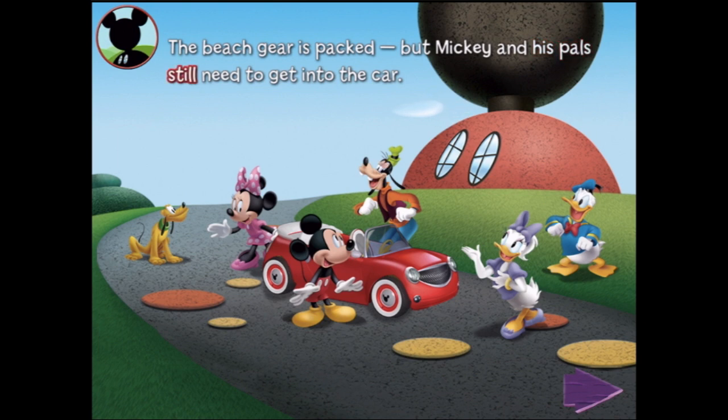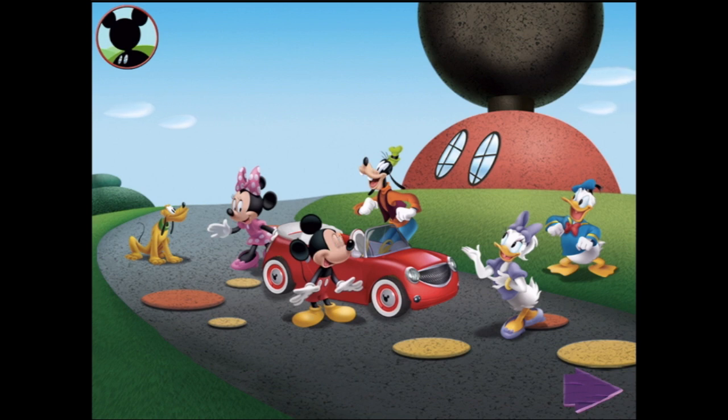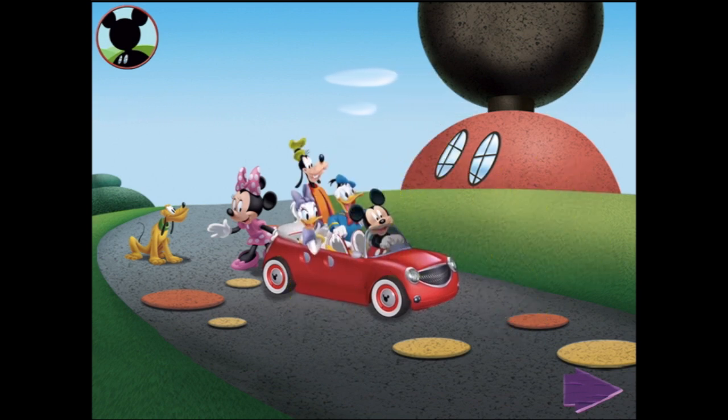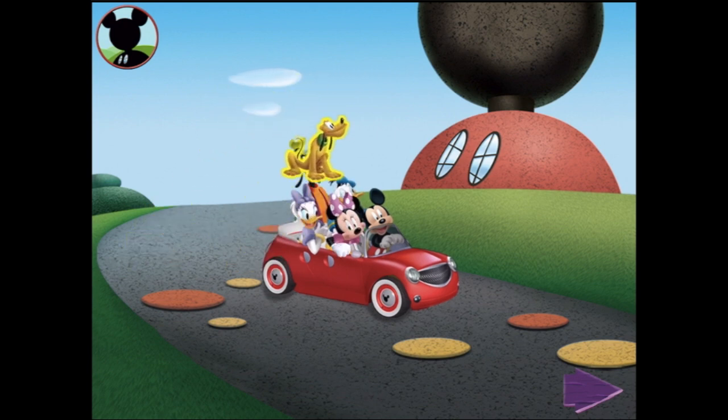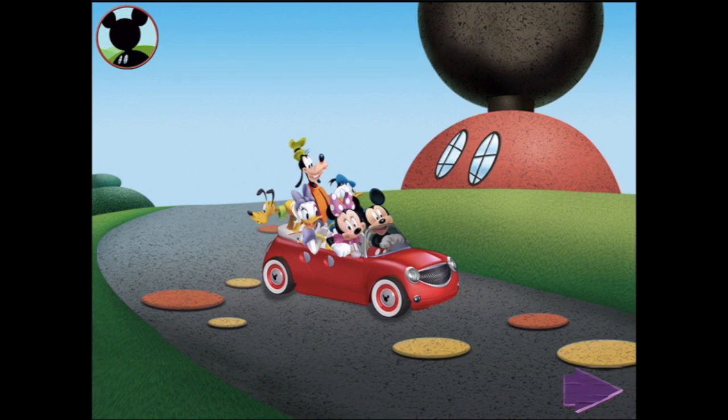But Mickey and his pals still need to get into the car. So — Mickey and his friends into the toon car. That's quite a small car — are we going to fit them all in? Mickey! Daisy! Come on, Pluto! It's beach day! Everyone is buckled up and ready to go. Next stop, Mickey Beach! Let's use your finger to move the toon car. Okay, let's go!